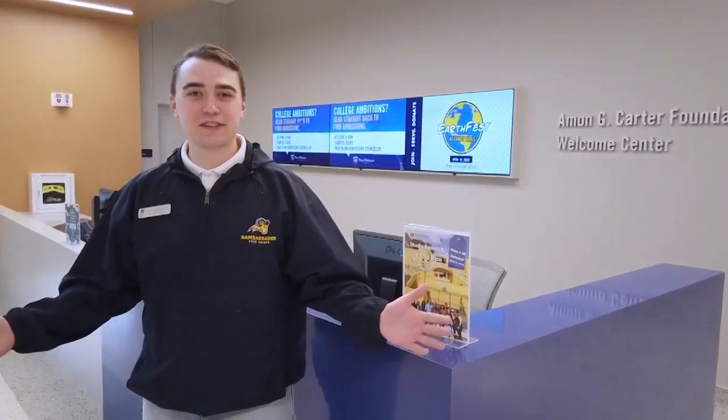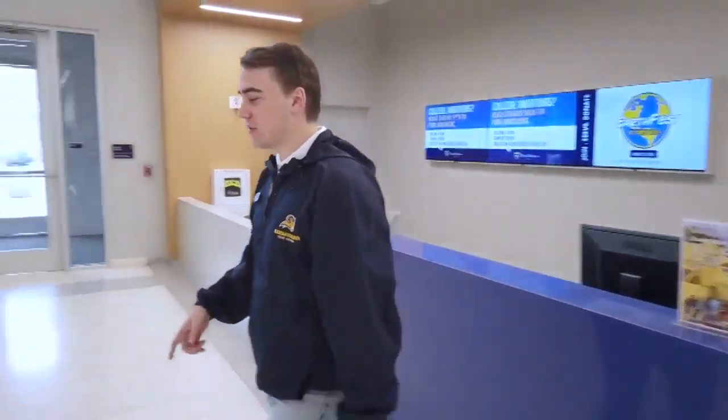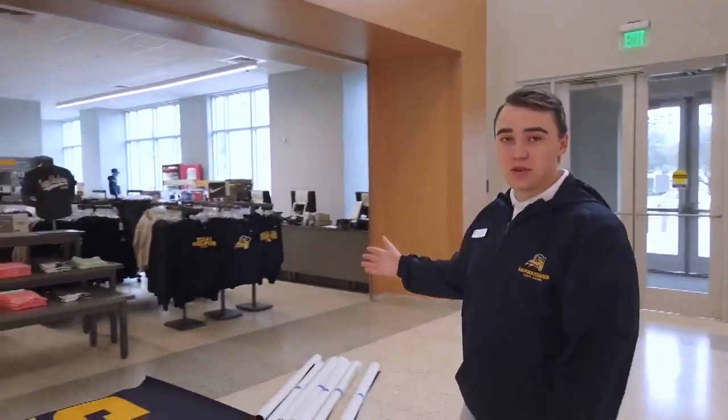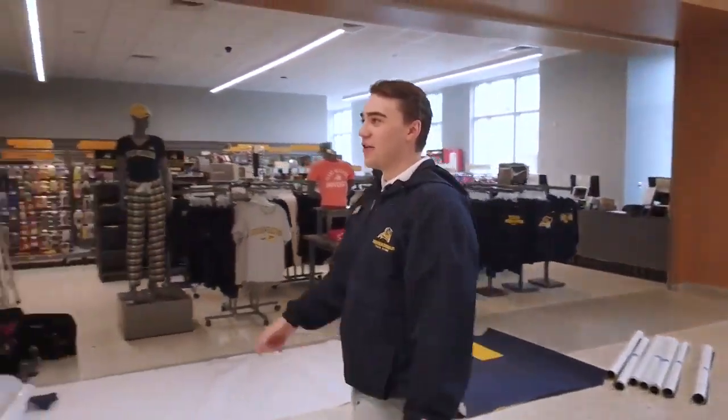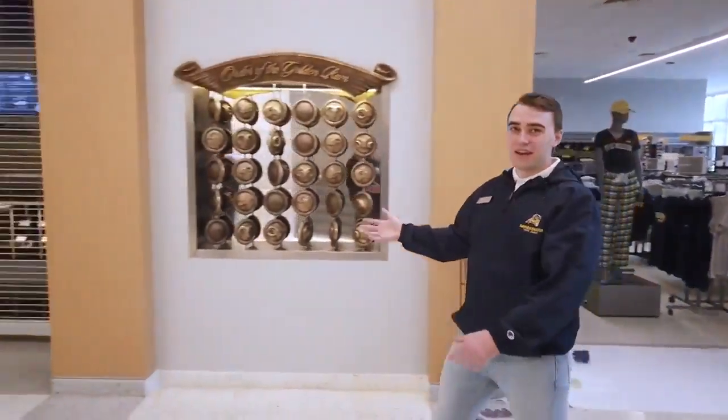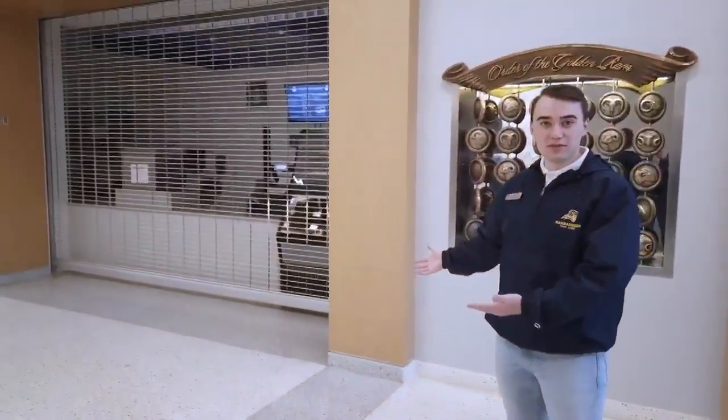Welcome to the Martin University Center. Right now I'm standing in front of the help desk — they can help you with any questions you have about campus. Directly across from me we have our university bookstore, which has all your class textbooks as well as Texas Wesleyan merchandise. They also do online ordering for textbooks. Over this way we have our coffee bar.